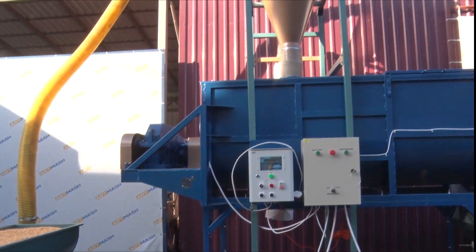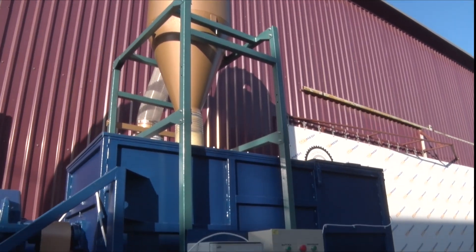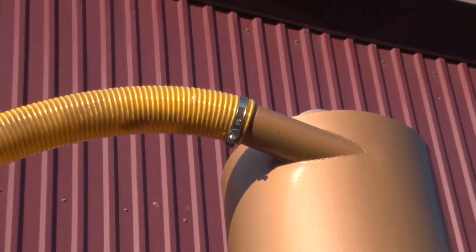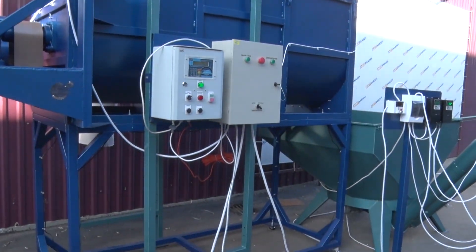The grain grinder is connected to a mixer with a volume of 1500 liters. The mixer is equipped with automatic controls and software, where you can choose the formula of the compound animal feedstuff — 9 formulas with 9 components.